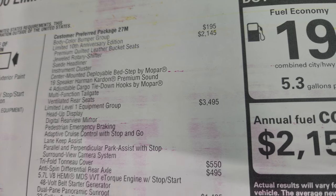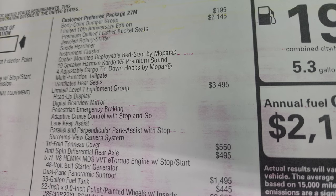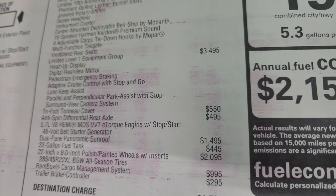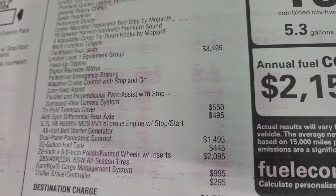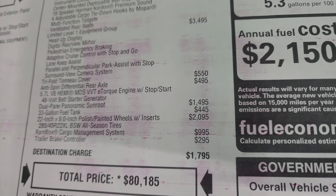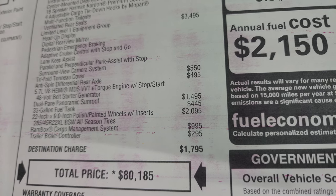A 19-speaker Harman Kardon sound system, four adjustable cargo tie-downs by Mopar, the multi-function tailgate, and ventilated rear seats. The Limited Level 1 group is a $3,495 option — it gives you heads-up display, digital rear-view mirror, pedestrian emergency braking, adaptive cruise control with stop-and-go, lane-keep assist, parallel and perpendicular park assist, and surround-view camera system. This one has the factory trifold tonneau at $550, the anti-spin rear differential at $495, the dual-pane panoramic sunroof at $1,495, and the 33-gallon fuel tank at $445.